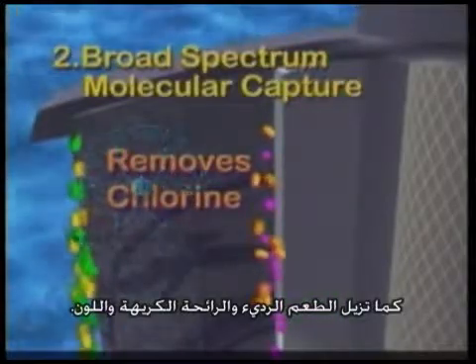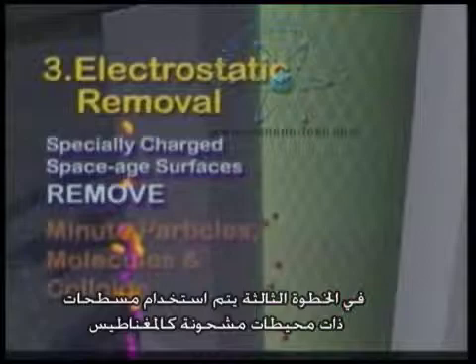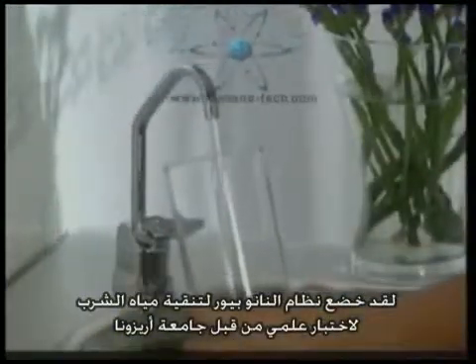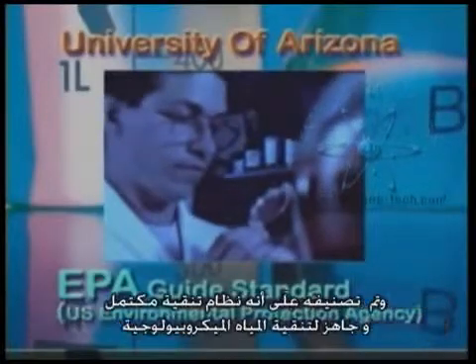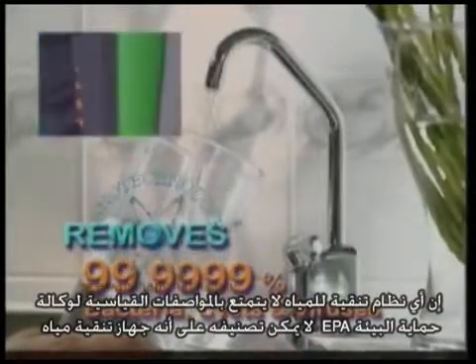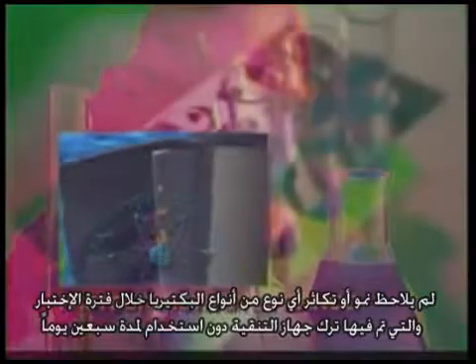It also removes foul taste, odour and colour. The third step uses specially charged space-age surfaces like magnets to remove minute particles, molecules and colloids suspended in the water. The Bacteria Purex series drinking water purifier has been scientifically tested by the University of Arizona, which concluded that it met the U.S. Environmental Protection Agency's EPA guide standard as a microbiological water purifier, capable of removing 99.9999% bacteria, cysts and viruses. It is also the only water purifier in the world which has passed the test conducted by the Pasteur Institute in Paris, which proved that not only will Bacteria Pure prevent even very heavy doses of pathogenic bacteria from passing through, but it also did not incubate any bacteria during an extended non-use period of 70 days.